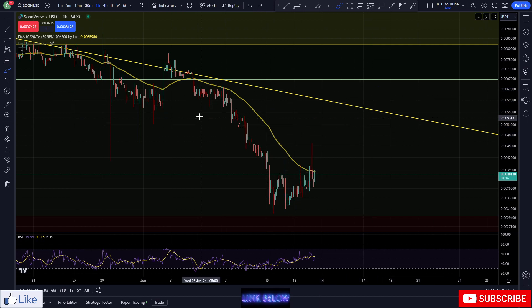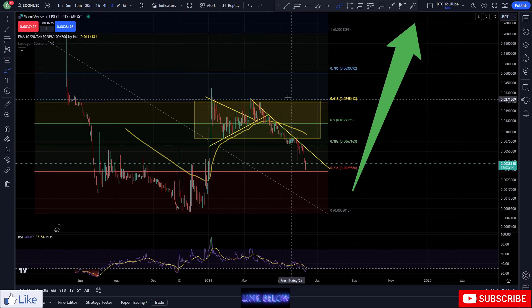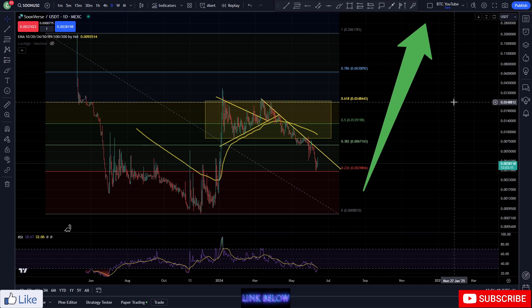Now starting to press upwards, looking to come and test that resistance again. In my opinion, overall things are looking really primed for a very successful cycle for Soon. I think this is one that's gonna shock a lot of people overall — I'm still feeling good.